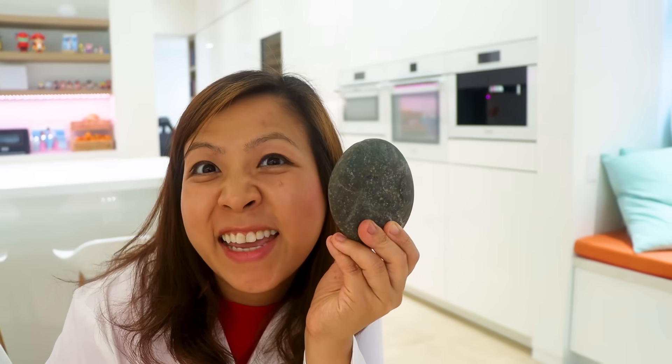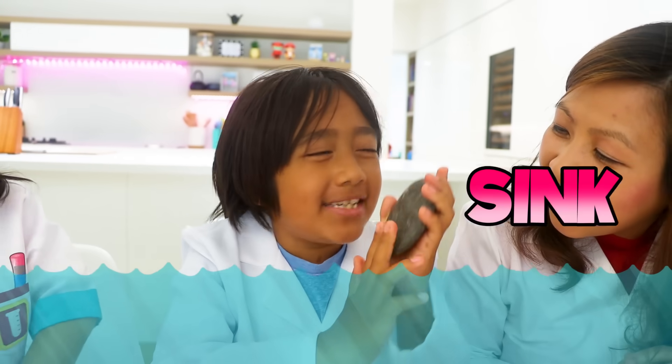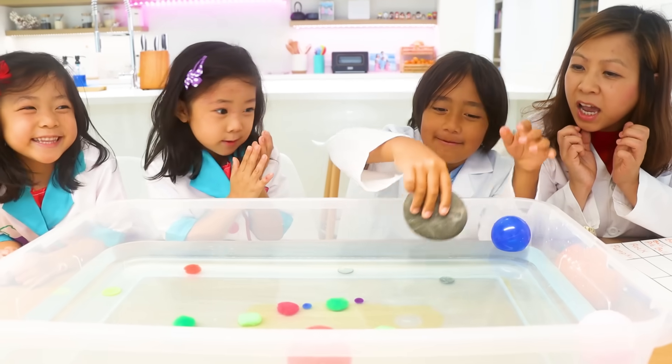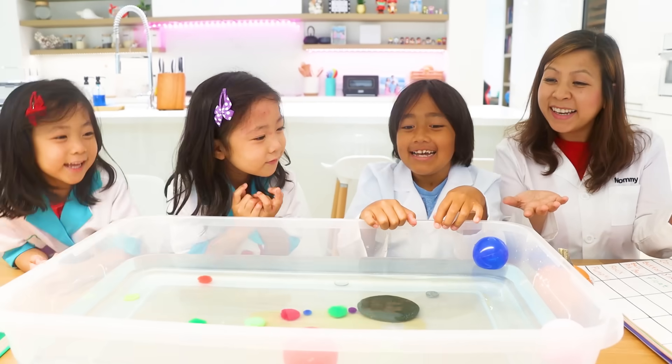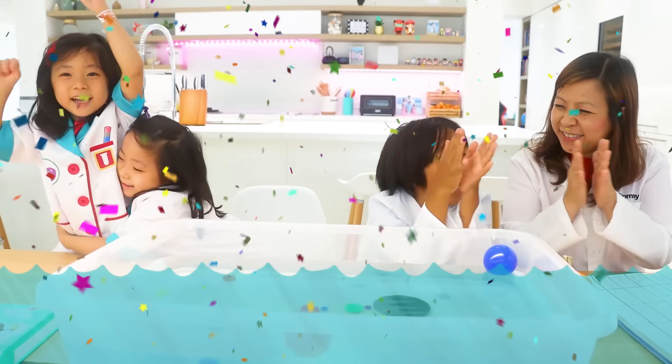But the next one is gonna be a hard one — this rock. What do you guys think, sink or float? I think it will sink. I think it will float. Sink! What happened? It sank! Good job!